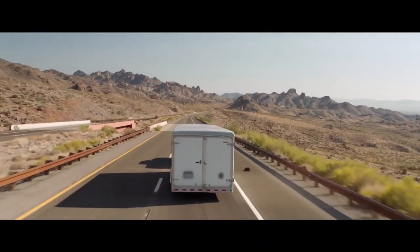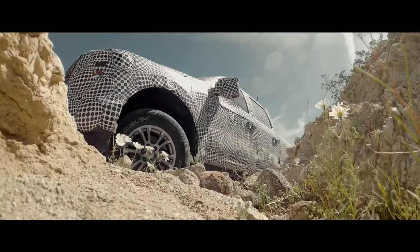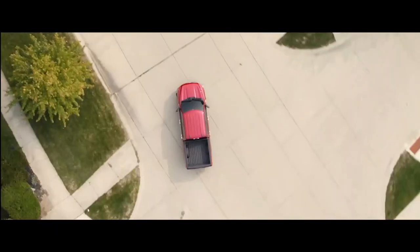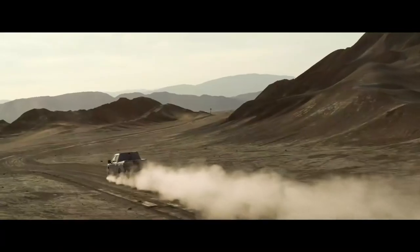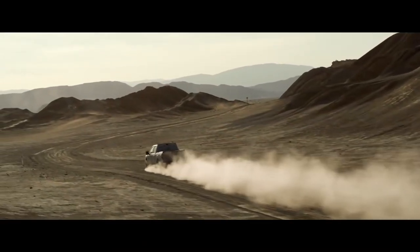Maybe you won't tow 12,000 pounds up Davis Dam, go rock crawling, or drive high speed in the desert. Maybe you're just using the vehicle for camping or going to work. You may never take your vehicle to the extreme, but at least you know it's capable of going there.